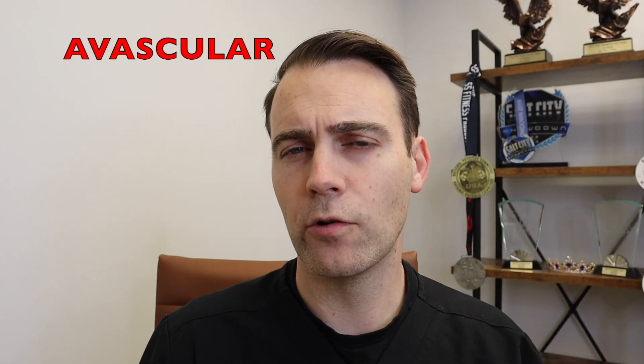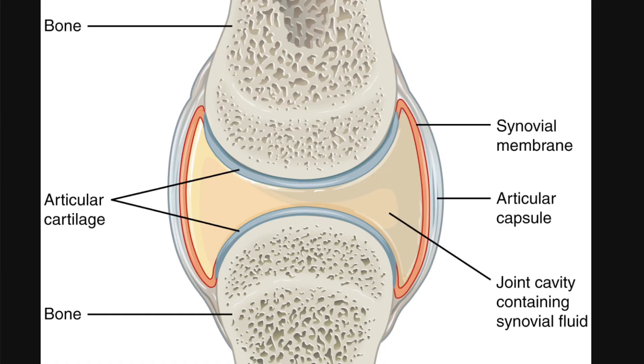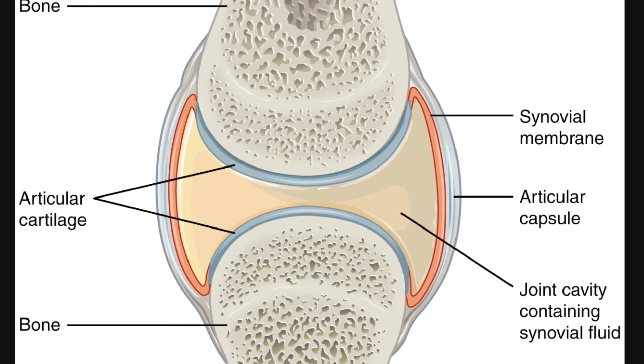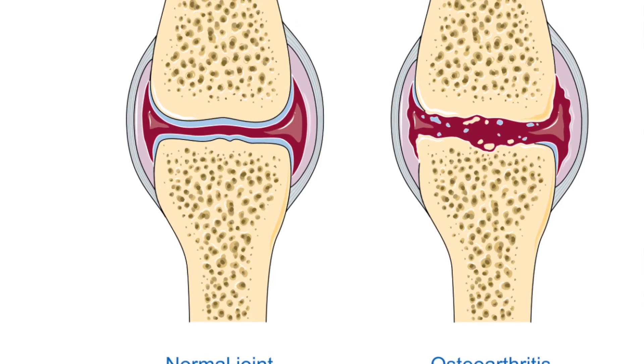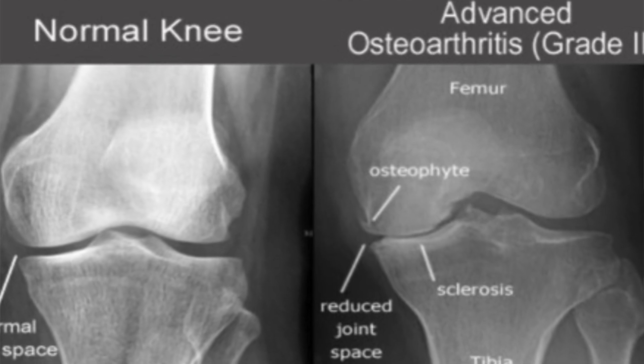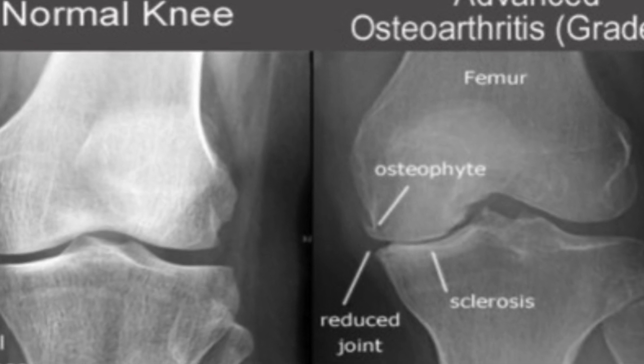Cartilage is also avascular, so it requires passive diffusion of nutrients through not only the joint fluid but also through the subchondral bone. With arthritis, we see breakdown of the cartilage, but we also see inflammation in the joint fluid which feeds the breakdown of the cartilage. We also see changes to the adjacent bone — all of this part of the wear and tear process of the joint.